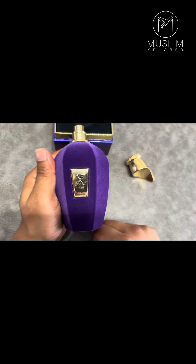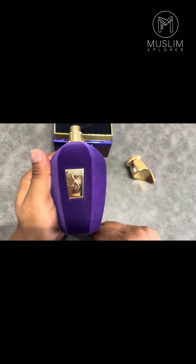It's available in Selfridges, you can also get it from Harrods, and you can get it from the brand's online website. It's not something that's easy to find — you won't be able to go to John Lewis or the Perfume Shop — but Selfridges do have it, so you can check there or online. Go check it out and let me know what you think.